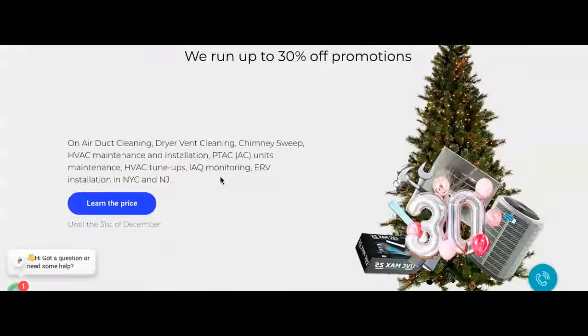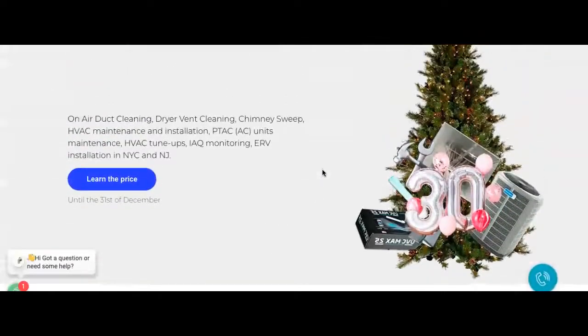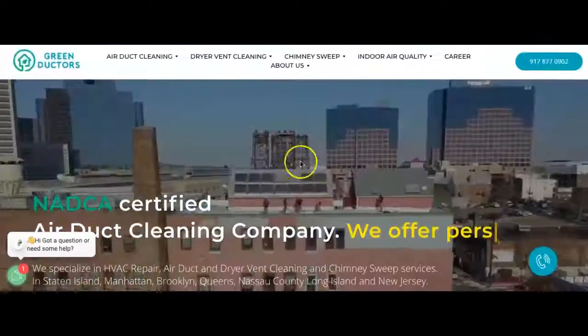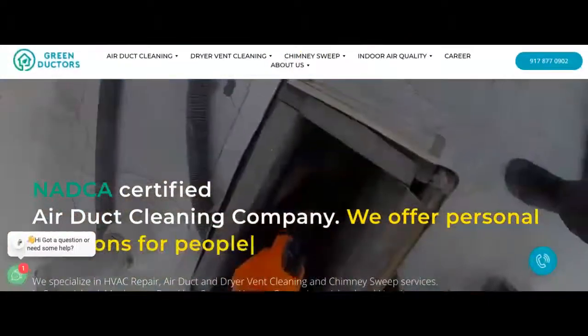From what I'm seeing, it's a clean website. But you could probably do some work with pictures — actually show some kind of duct work or HVAC work — that will definitely help it out. After that I'll move on to my second point.